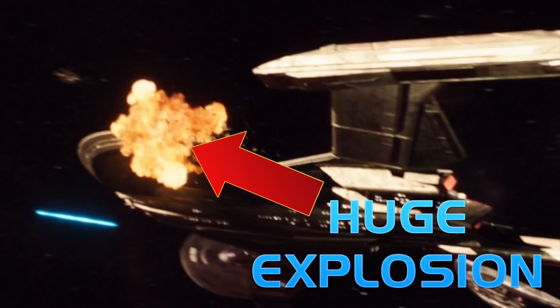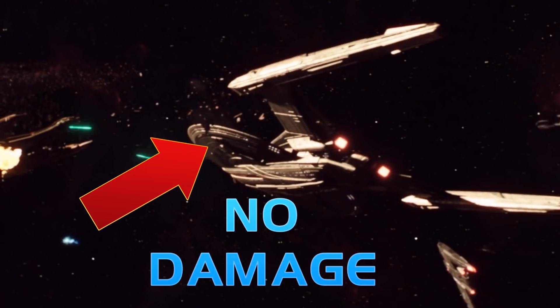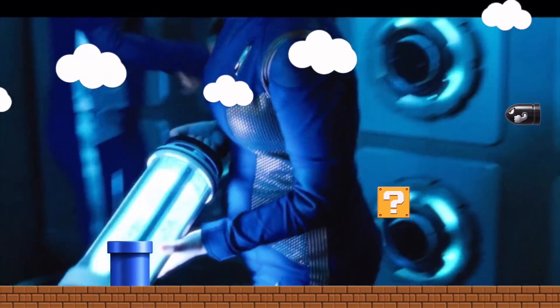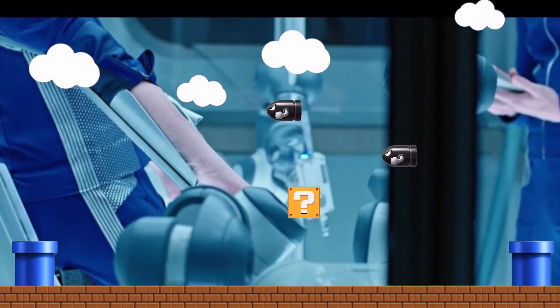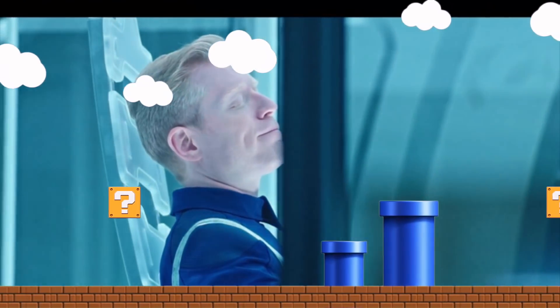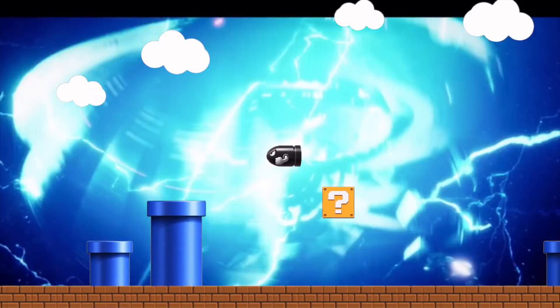So far, Discovery feels like it's losing itself in the spectacle. Now full disclosure, I didn't like the Enterprise D at first, but it grew on me and became one of my favorite designs, so the same thing might happen with Discovery. As for the Spore Drive, I'll give it a pass — I actually kind of like it. There's something about magic mushrooms and teleportation that makes me think of Super Mario, so as far as that crossover possibility is alive, I'm holding on to that dream.